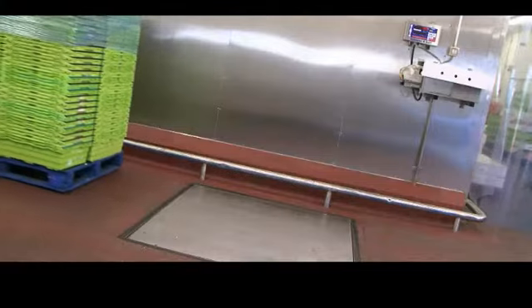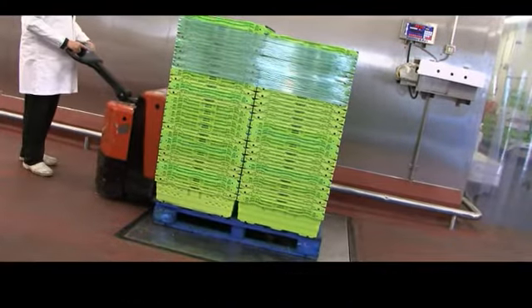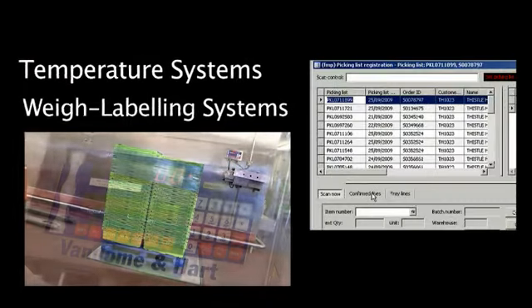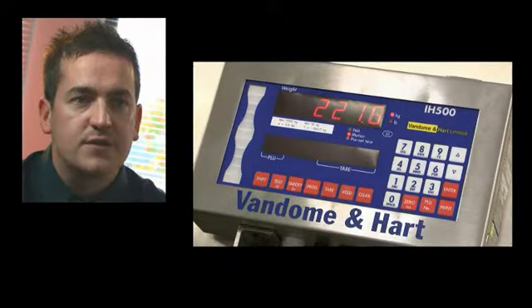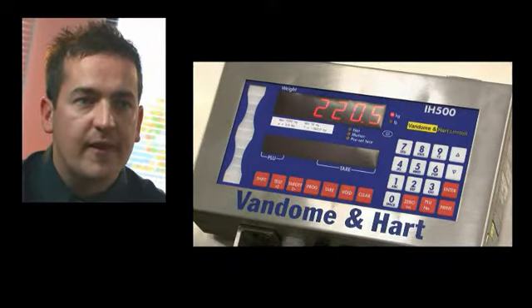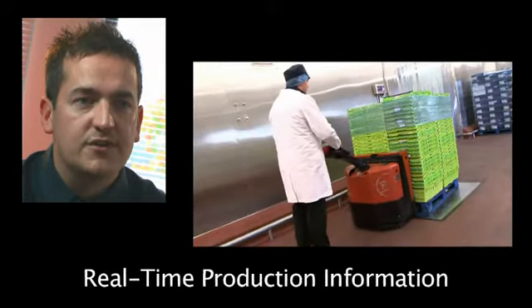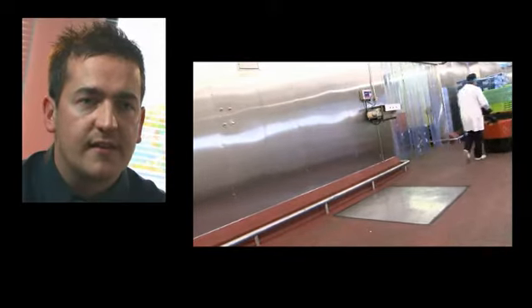With AX we can integrate all the systems around the business that we use — for example, vehicle monitoring systems, temperature systems, and weighing and labelling systems. With AX we're actually pulling that yield information off in real-time, so all that information is yielded rather than the next day. You can look at your yield for a certain production number, so if you want to see how you're doing on a certain raw material it's there instantly — you can formulate a yield from it.